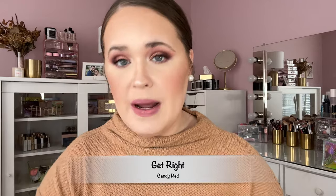Next up we have Get Right, described as a candy red. With red shades I typically like a more mattifying, dry-down formula, so we'll see how this goes. That definitely looks like a candy red shade. With just one light layer it's looking a bit patchy, so you're going to want to build it up. It's a really beautiful shade, but whenever I want to wear a red lip, I'd want a red liquid lipstick that's not going to budge — because these are so moisturizing, I feel like this could get everywhere. Regardless, it's a stunning candy red shade.